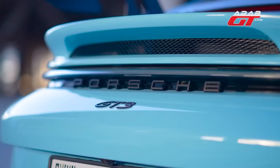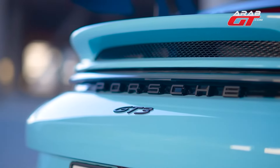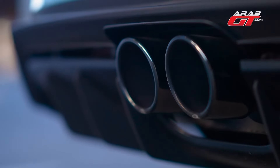Its tail lights are strikingly designed. Venting slots efficiently dispel heat, and integrated sensors enhance safety alongside a rear-view camera emblazoned with the GT3 logo. Dual exhaust ports underscore its performance credentials.